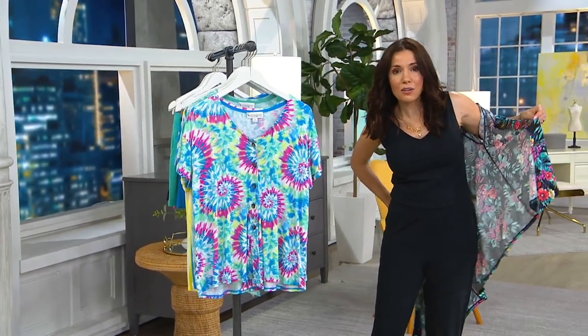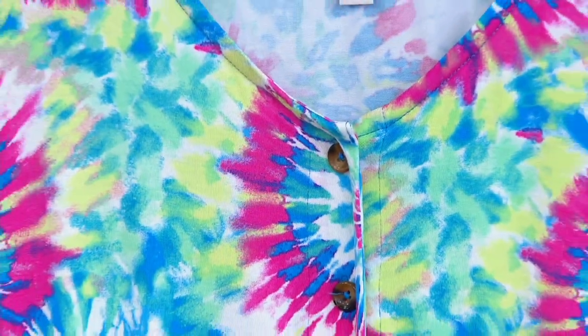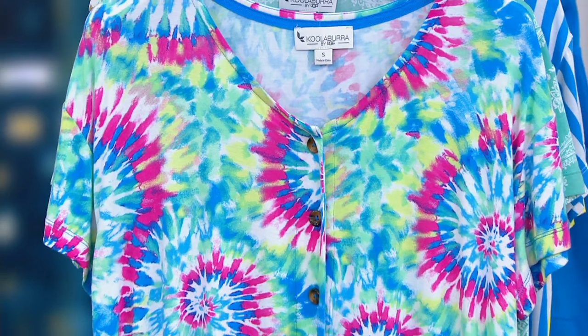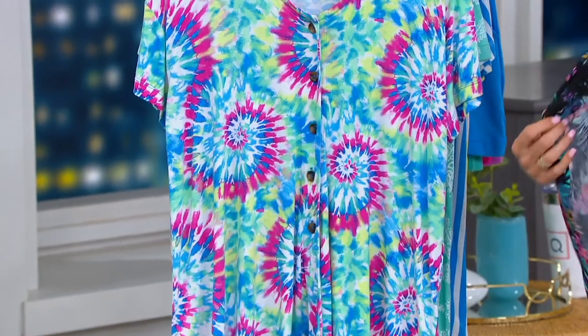This is Kula Berra by UGG, and Kula Berra by UGG is the sister brand to UGG. UGG is that great footwear brand — they made the UGG boot famous. They also have some really cool clothing. In fact, I have pillows on my couch that are made by UGG. So they do lots of great things.